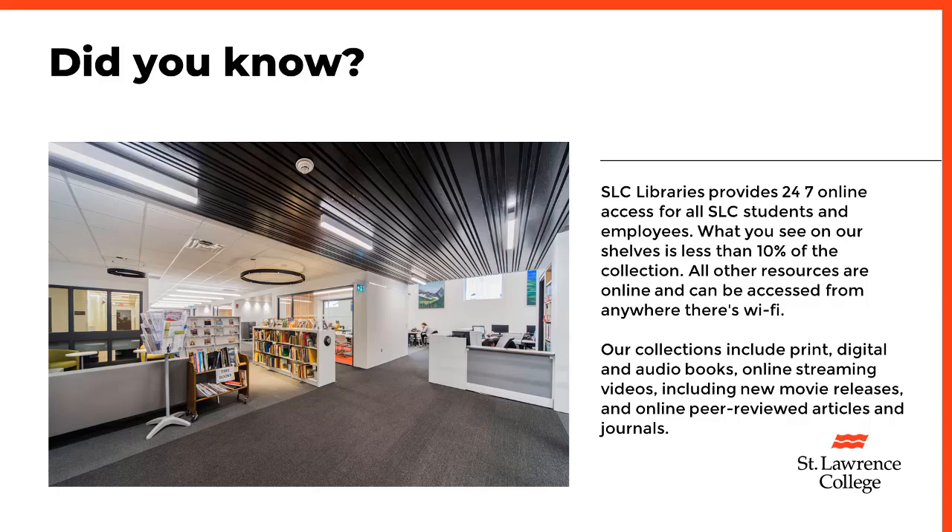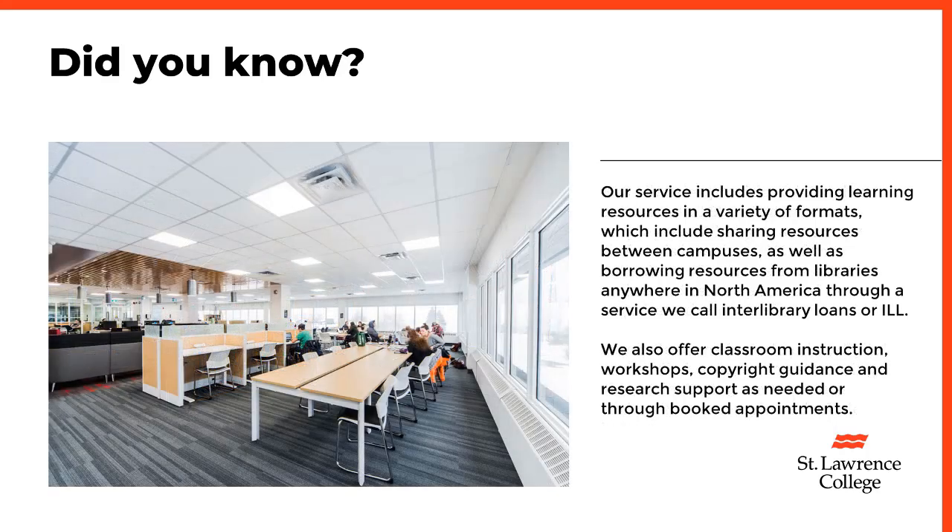Our collections include print, digital, and audiobooks, online streaming videos including new movie releases, and online peer-reviewed articles and journals. Our service includes providing learning resources in a variety of formats.